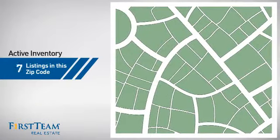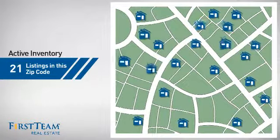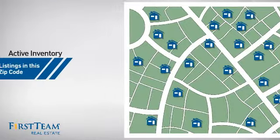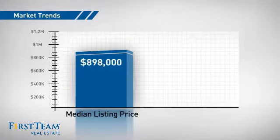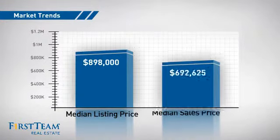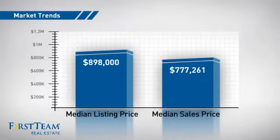Wondering how it stacks up against the competition? There are now just over 20 homes on the market within this zip code, with a median list price of just under $900,000 and a median sale price of just under $800,000.